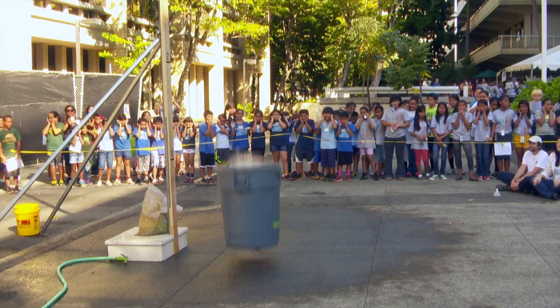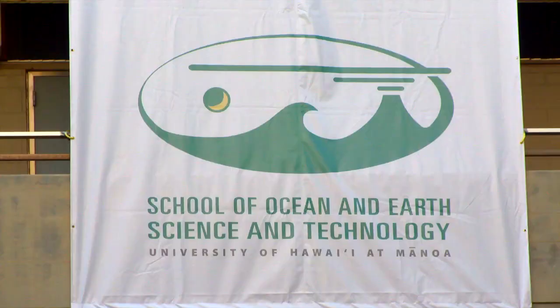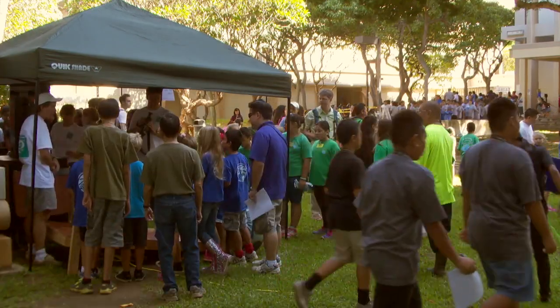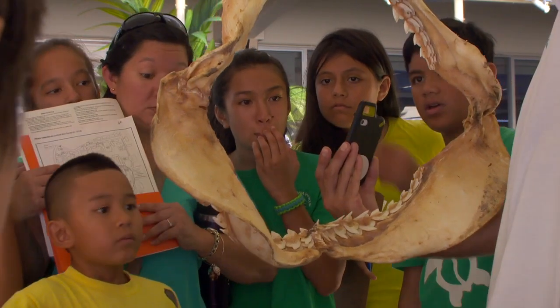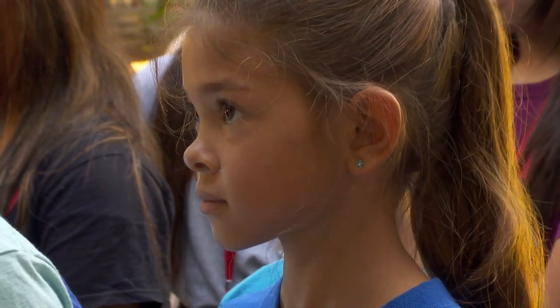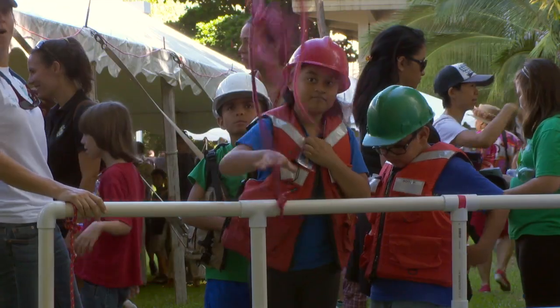Every two years with a bang or two, the School of Ocean and Earth Science and Technology at the University of Hawaiʻi at Mānoa opens its doors to thousands of school children and families. A two-day-long open house that exposes kids of all ages to the wonders of science through a wide variety of exhibits, activities, and demonstrations.